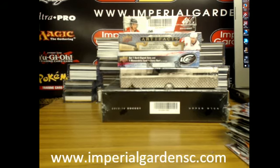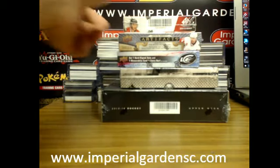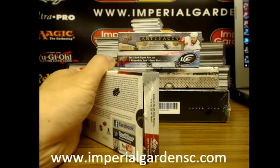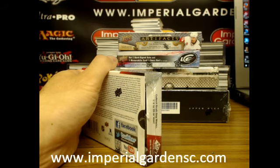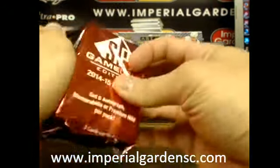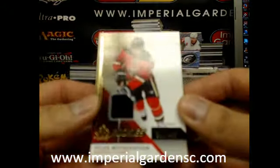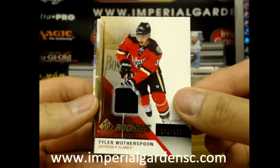This one is going to be 14-15 SB Game Used. We start game used with a Tyler Weatherspoon for the Calgary Flames.